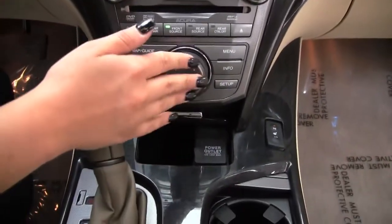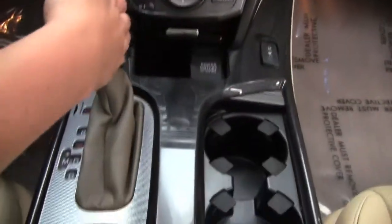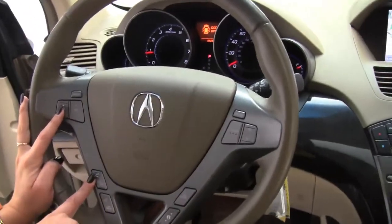Here's where you control the navigation. We have heated front seats up here. 5 speed automatic transmission. Steering wheel mounted audio controls, also Bluetooth capabilities.